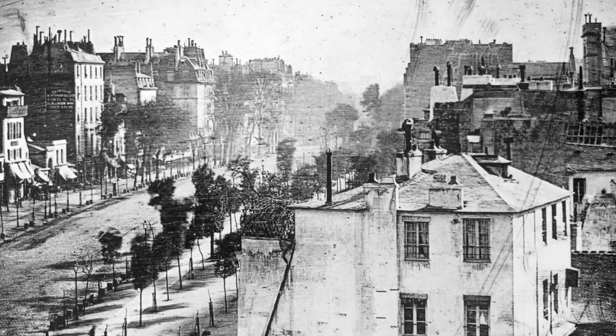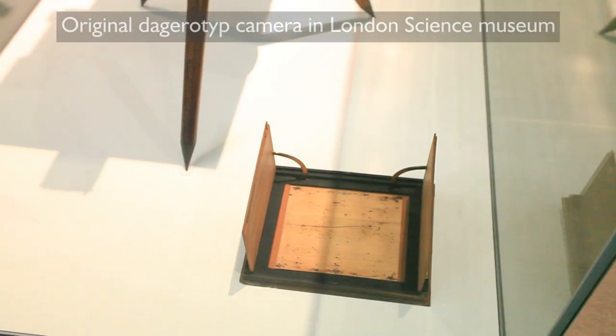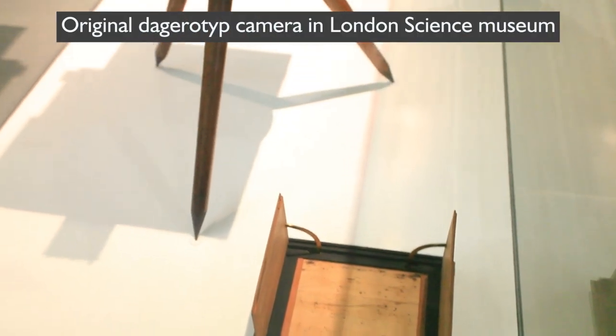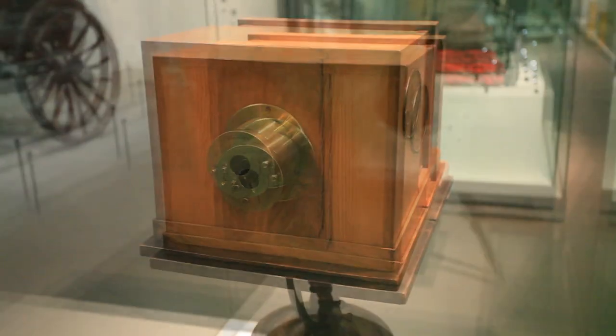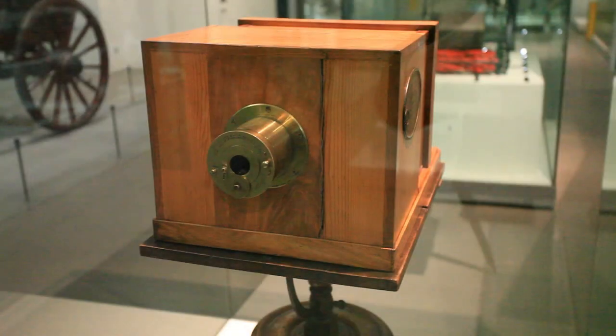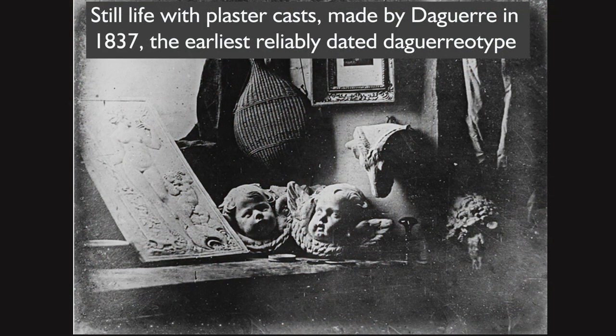A first successful form of photography was named for Louis Daguerre of France, who invented the technique in collaboration with Nicéphore Niépce in the 1830s. Daguerre and Niépce found that if a copper plate coated with silver iodide was exposed to light in a camera, then fumed with mercury vapor and fixed by a solution of common salt, a permanent image would be formed.